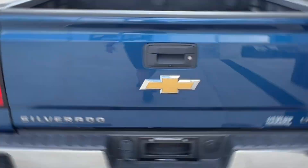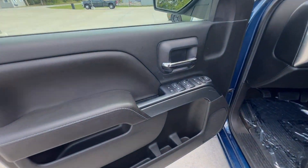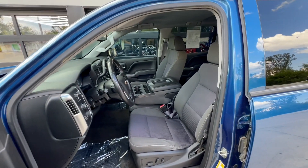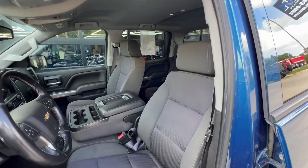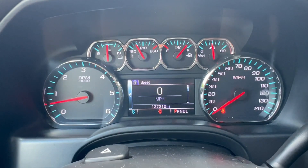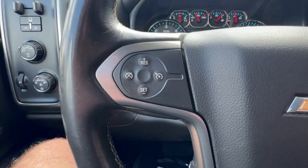Let's take a look inside. This truck is an LT model with a black interior. That blue paint is fantastic, by the way. It's a six-seater, so it's got that middle seat up front — you can take six people, or five, with you in this one. 137,000 miles on the odometer.